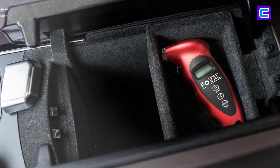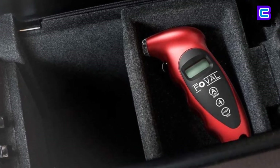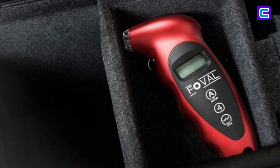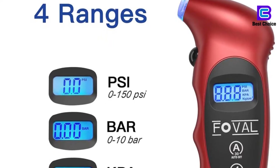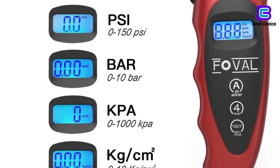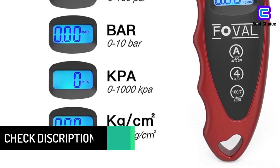Its illuminated nozzle and backlit LED are helpful for use even in ill-lit conditions. The auto-on/off feature shuts off the pressure gauge after a standby of 30 to 40 seconds. It displays results instantly to help you maintain correct pressure. This pack comes with four gauges and is suitable for Schrader valves on all types of vehicles, such as cars, trucks, and bicycles.